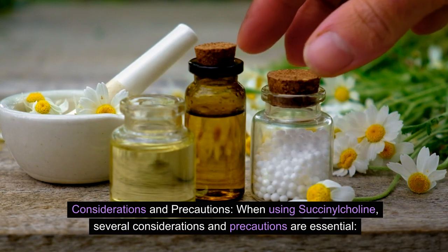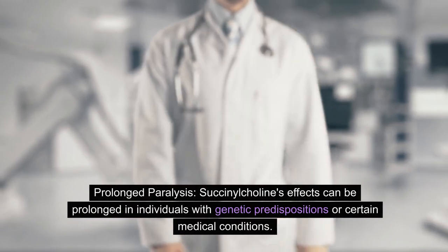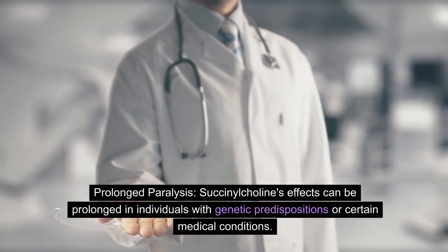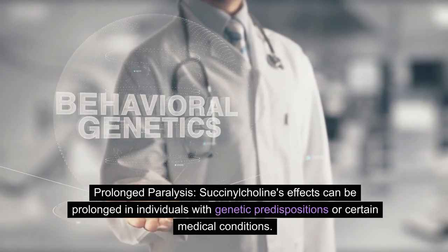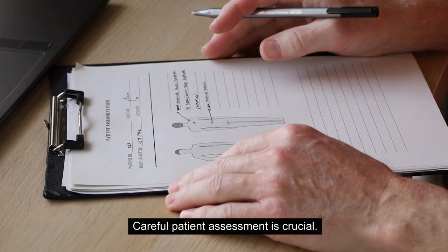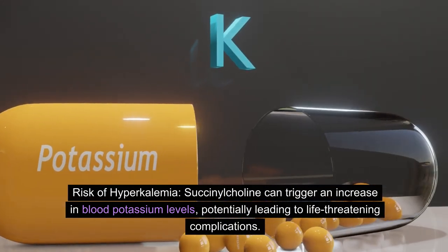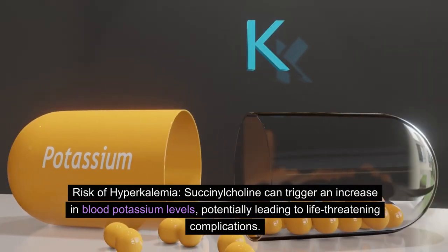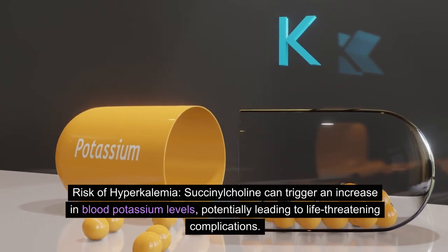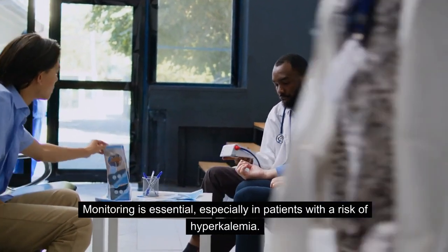When using succinylcholine, several considerations and precautions are essential. Its effects can be prolonged in individuals with genetic predispositions or certain medical conditions, making careful patient assessment crucial. Succinylcholine can also trigger an increase in blood potassium levels, potentially leading to life-threatening complications, so monitoring is essential — especially in patients with a risk of hyperkalemia.